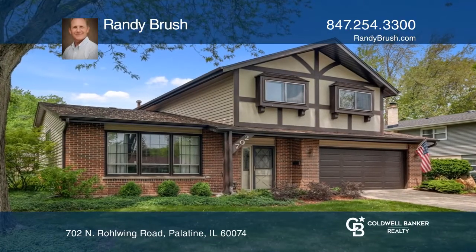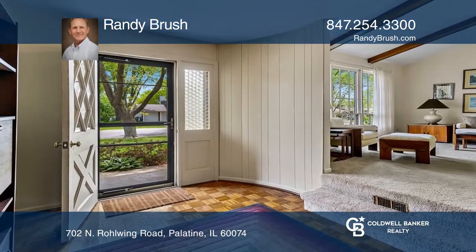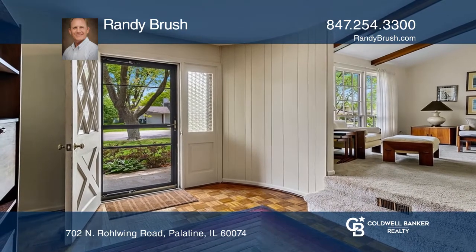Step inside and the large foyer will welcome you right at home. A formal dining room overlooks the living room.